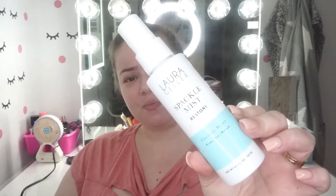The rest of the products are makeup-related. I'm starting with the Laura Geller Spackle Mist Restore, which I've had for a while but haven't used yet. You can use it to prime, set, or refresh. I'm going to go ahead and prime my face with it — oh, it smells really nice, like coconut.